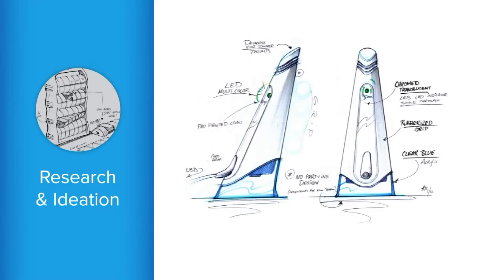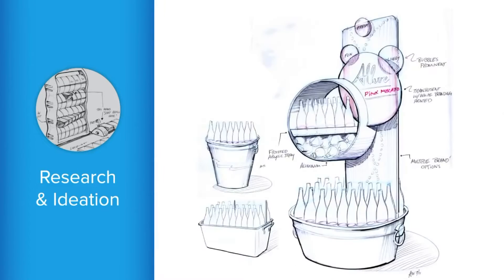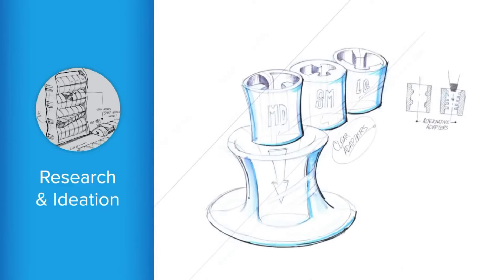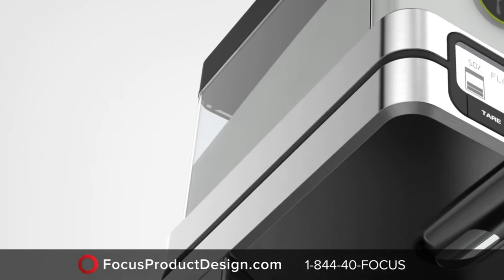Then you're going to begin the process of concept sketches. Typically, most product designers do a series of product sketches — either three, six, or nine sketches. Then you're going to sit back down with the designer after you've completed the sketches and pick out which functions, look, and feel you like from each one of the sketches. Then you combine them and make one final sketch.